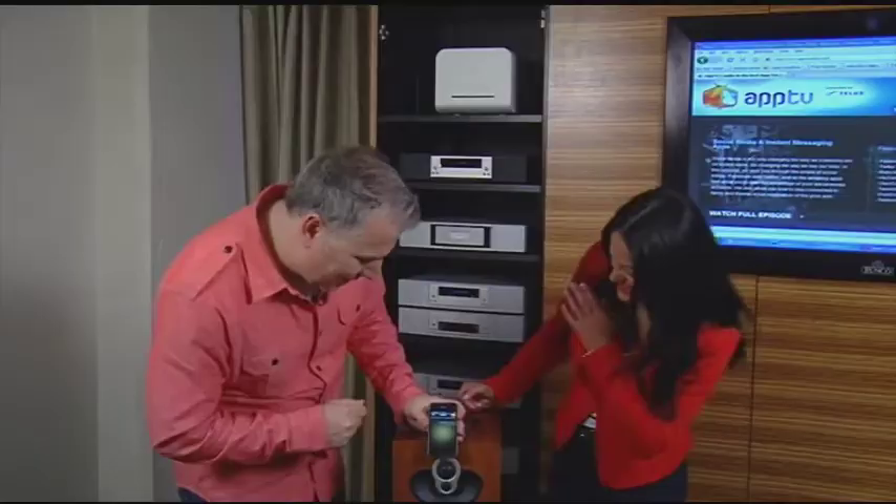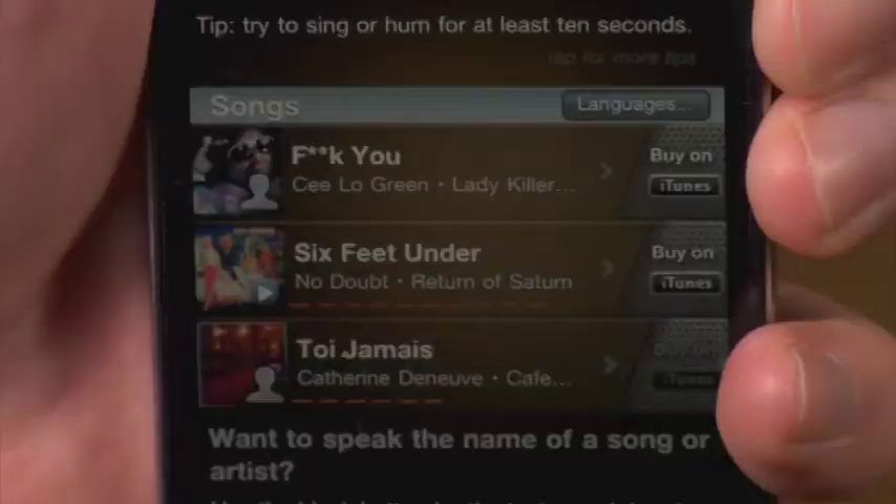I see you driving around town with the girl I love, and I say forget you, forget her too. That was really bad. What do we got here? It actually got the censored version, but that's pretty darn close. And what was really cool is it actually works with humming too.